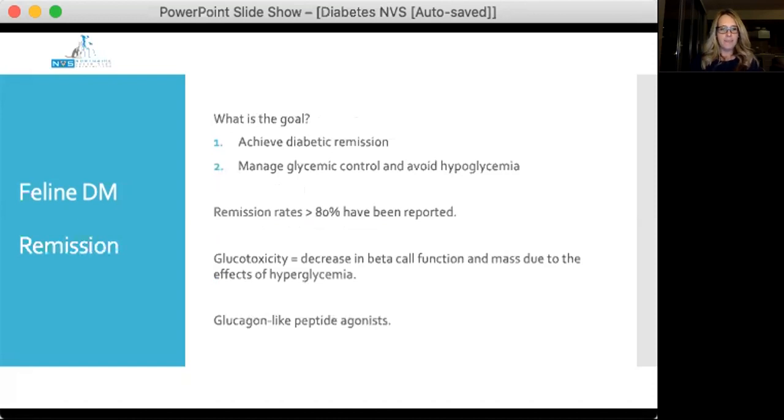Diabetic remission is a part of feline diabetes management that is really exciting and sometimes overlooked. When you diagnose a cat with diabetes, the key decision is what is the goal — and that requires a really long conversation with owners. Do you want to try to achieve diabetic remission, or is your goal more about controlling clinical signs and managing glycaemic control whilst avoiding hypoglycaemia? Remission rates of greater than 80% have been reported in the veterinary literature, which is really quite high, but achieving normoglycaemia quickly is really part of the plan.